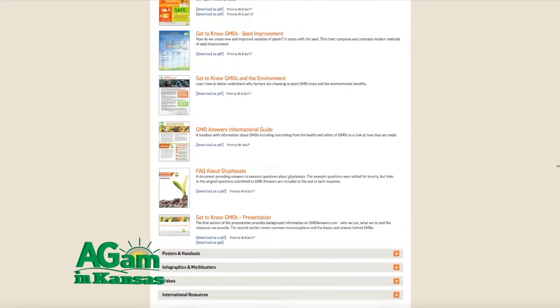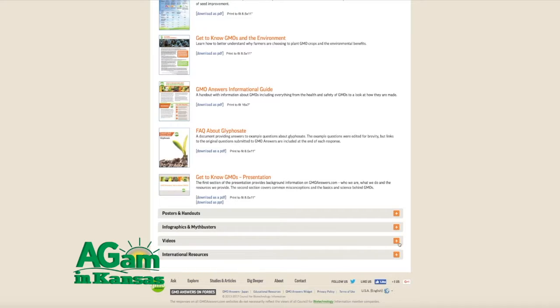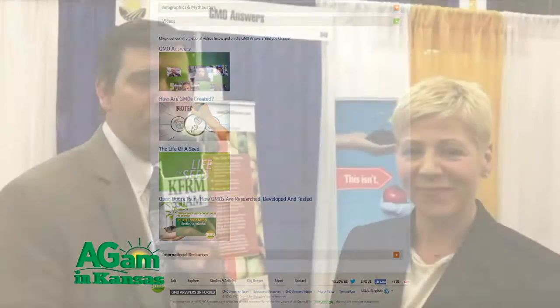Our thanks to Kate Hall. Joining us with GMO Answers — for you as a consumer, you can certainly get the truthful information if you seek it out. Jamie, we'll send it back to you. Thanks, Dwayne. Come back after the break for a look at one of the hard decisions cow-calf producers must make.